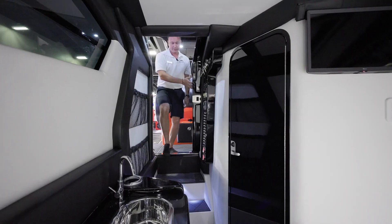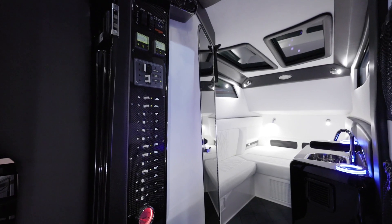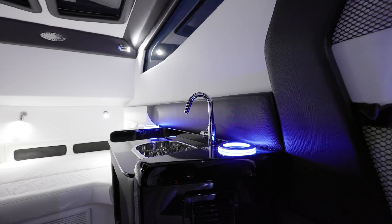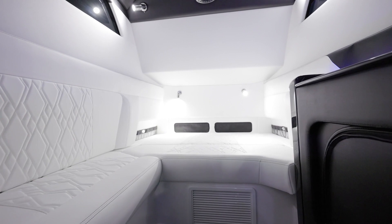As you walk down into the cabin, the first thing you notice is your panel with all of your switches, including key switches. On the starboard side, you have a sink with a little prep station. And forward to that, you have a daybed that turns into a couch.